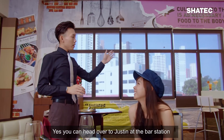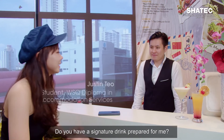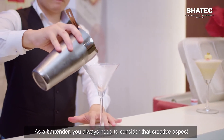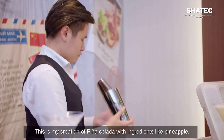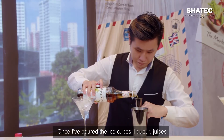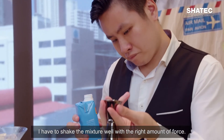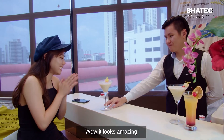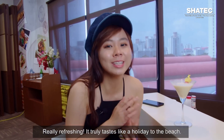Is there any way I can get a cold drink? Yes, you can head over to Justin at the bar station. Hey Justin! I heard that you are the one to look for — do you have a signature drink prepared for me? You're in luck today — I'm actually just preparing for a competition. I'll prepare a piña colada for you right now. As a bartender, you always need to consider the creative aspect. This drink is inspired by a holiday at a beach — my creation of piña colada with ingredients like pineapple, lime wedges, and coconut milk. Shaking a beverage is an art. Once I have poured the ice cubes, liqueur, juices, and other flowing agents into a shaker, seal it tight. I have to shake the mixture well with the right amount of force — we don't want to over-dilute the liquids, so the final drink should be well-balanced. It looks amazing! Here you go, enjoy. Really refreshing — it truly tastes like a holiday to the beach.